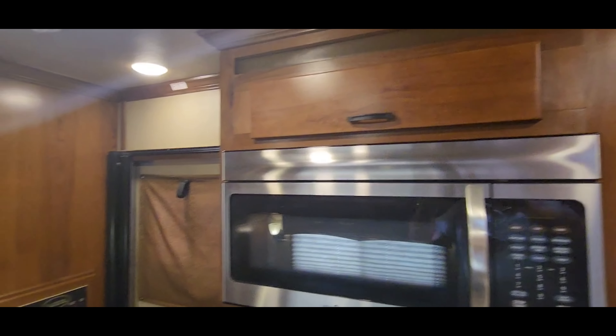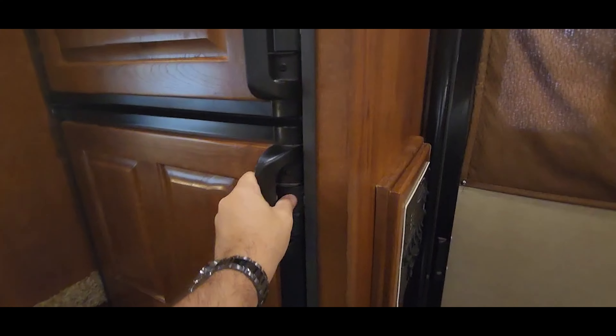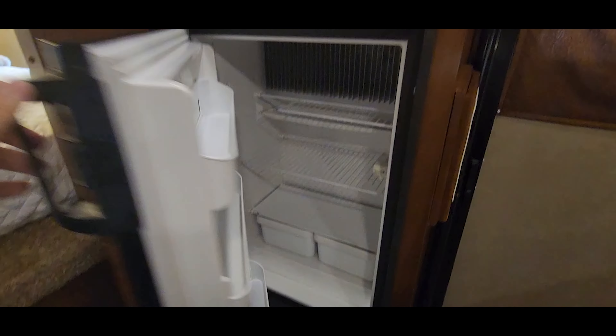Micro convection wave there. Pocket sliding screen door — look at your monitor panel. 6.0 fridge freezer.